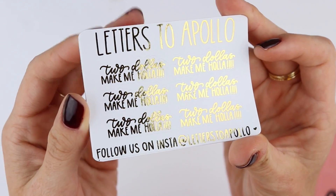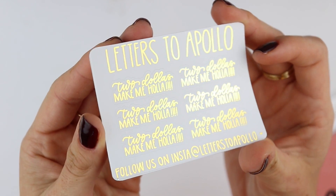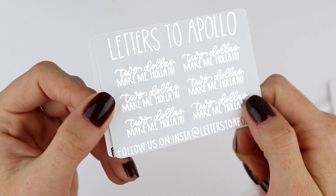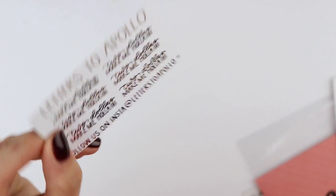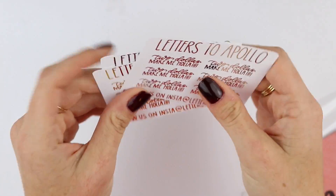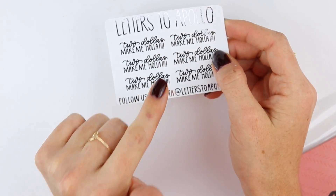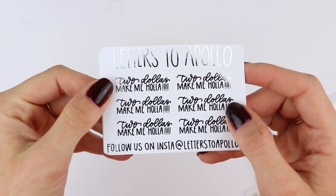These are lovely. And then this first order was a $2 Tuesday and she has the funniest scripts — like the funniest sayings. So this one says '$2 make me holla' and I just love that. So this is in gold, silver, and rose gold. These are $2.50, but if you buy the black ones those are $2. You can use my discount code on the $2 Tuesdays, it just has to be $10 or more.